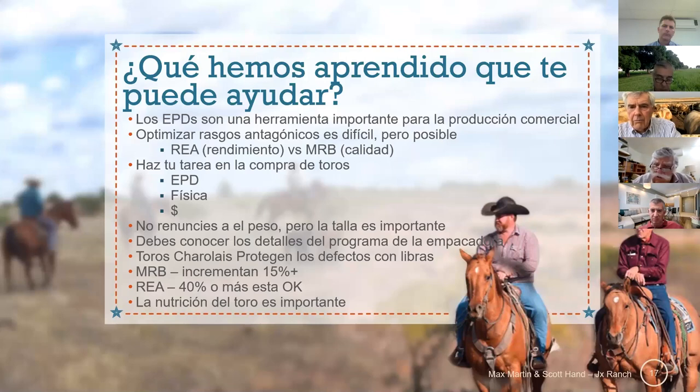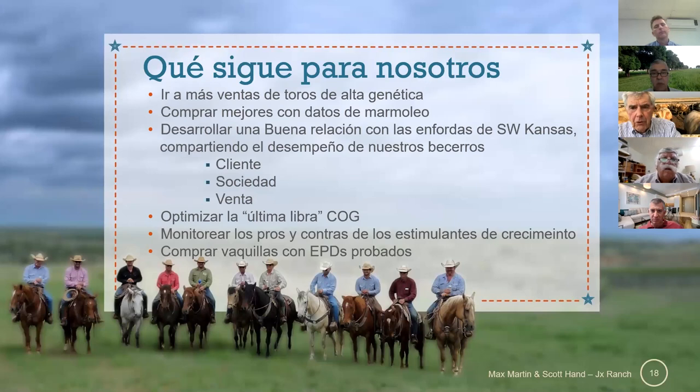That kind of concludes my fact base here, and I'd be most happy to answer any questions. This last slide basically says we want to begin to look on the heifer side — we've never done anything on testing EPDs or doing ultrasound measurements on our bred heifers, and we want to begin to do that. — Antes de las preguntas, quiero comentar que no nos hemos fijado mucho en las hembras y debemos buscar esa información para poder seguir mejorando la ganadería.